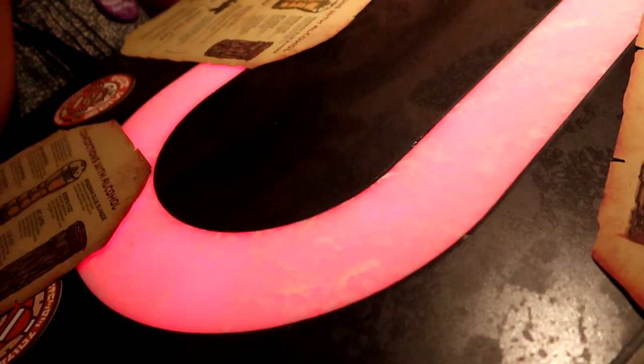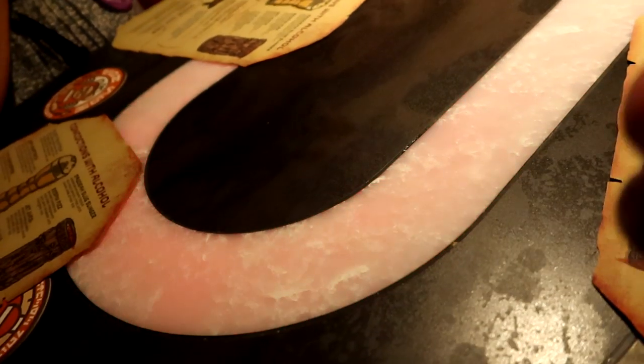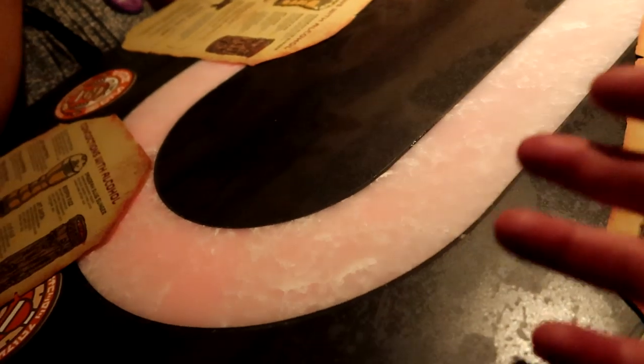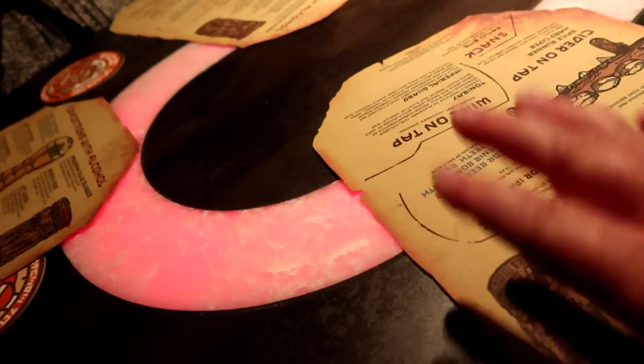There is a party atmosphere inside Oga's Cantina. You will see some lights flash a little bit, with a lot of movement around you — keep that in mind if you have sensory concerns. If you're sitting in a booth, the table itself has some light effects built into it. It's nothing horribly flashing — I didn't even notice it until I happened to look down at my menu and realized there were lights in the table.